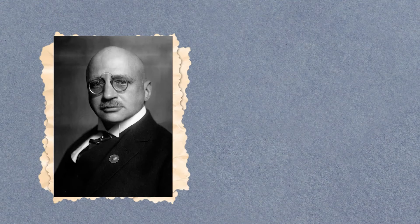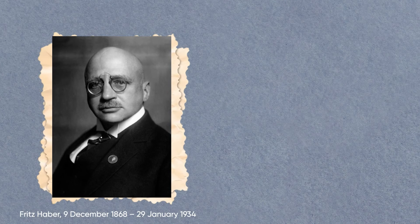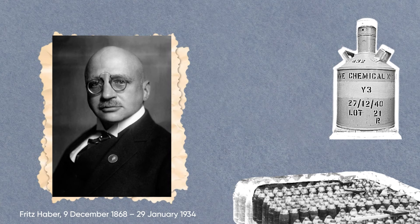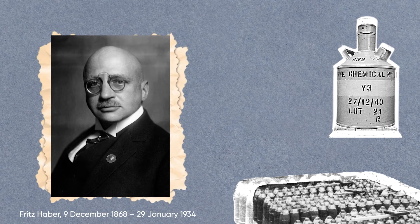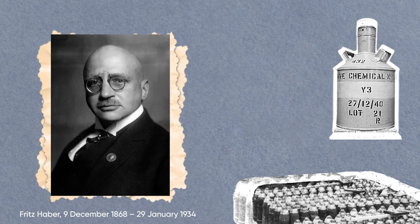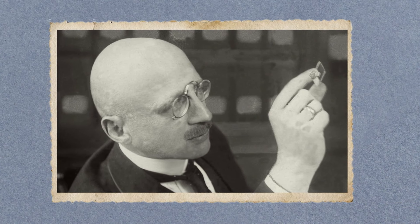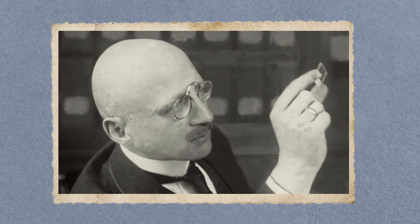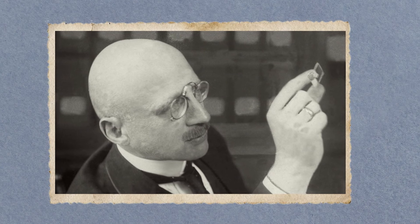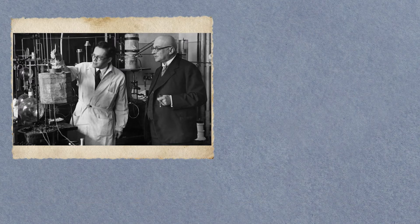Truly remarkable is also this person: Fritz Haber, a German chemist. The first chemical weapon was his brainchild. But being a brilliant scientist, he created two completely different inventions — the first one destroys all life around, and the other helps to cultivate living organisms. In addition to leading the teams developing chlorine gas and other deadly gases for use in trench warfare, Haber was personally on hand when the gas was first released by the German military. For that, Haber was often criticized.